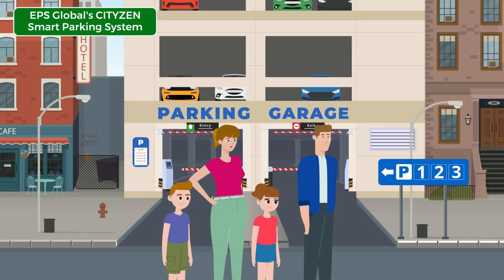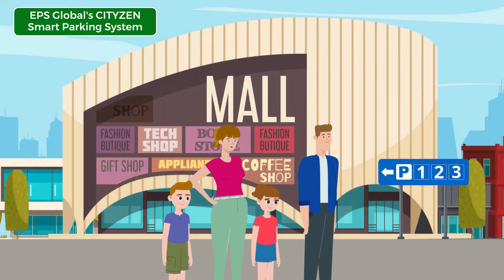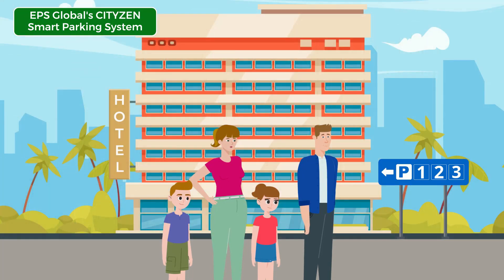CityZen solves parking problems independently, whether it is an airport, city, shopping mall, hotel, or any other type and size of parking facility.